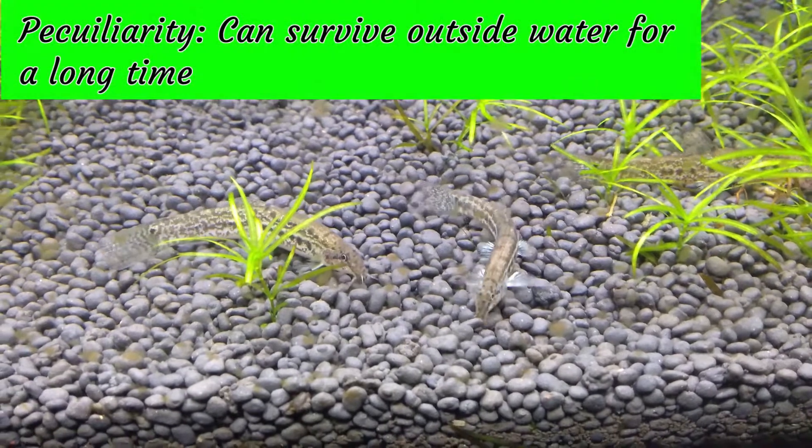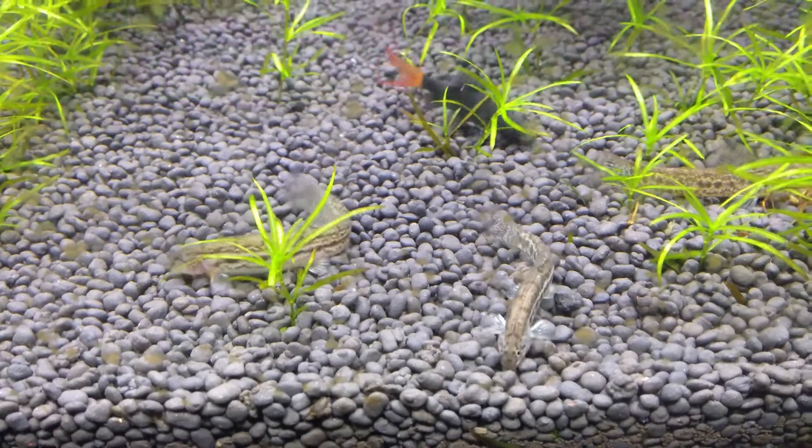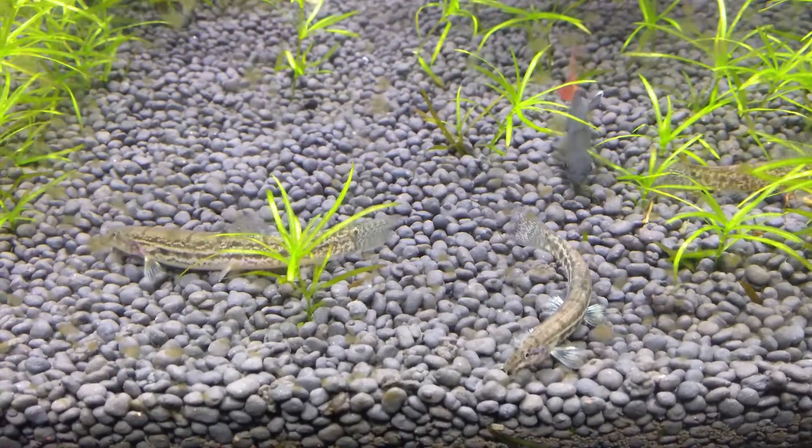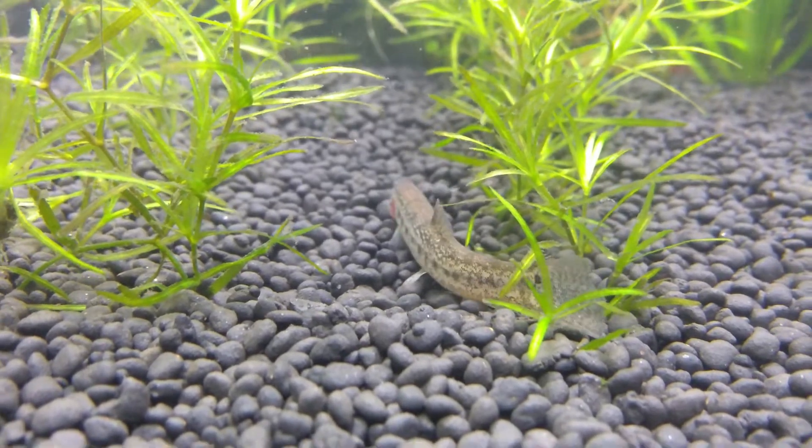The Dojo Loach can survive outside water for a long time. They can do this by producing mucus from their skin to keep them moist and also by absorbing oxygen in air from their gut.